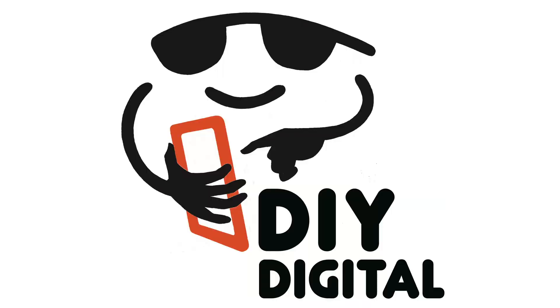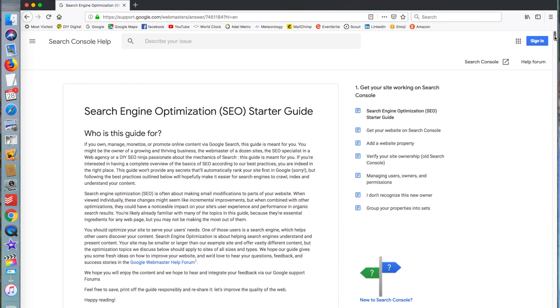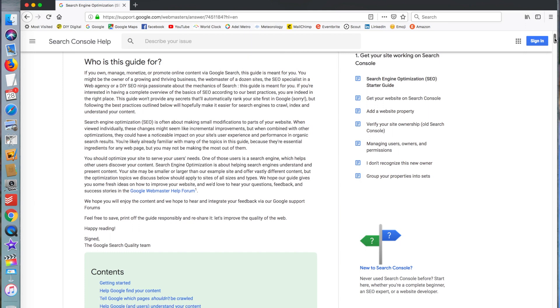Hi, I'm Fiona from DIY Digital. Yesterday I stumbled across Google's own search engine optimisation starter's guide, and I thought that's really interesting — hearing it from Google themselves. What are they saying we need to do as business owners to optimise our website? I went there and it's 8,500 words, and if you print it out on a Word document, it's 33 pages. 33 pages — and it's a starter's guide. That's phenomenal.